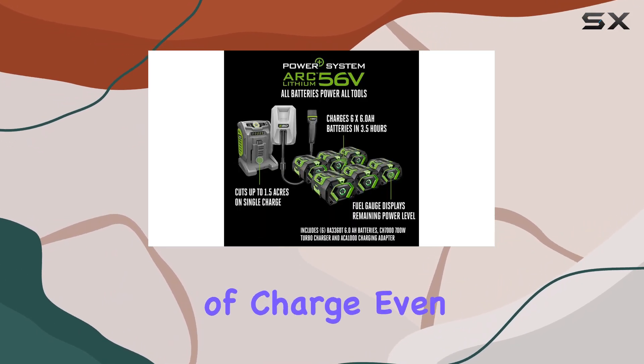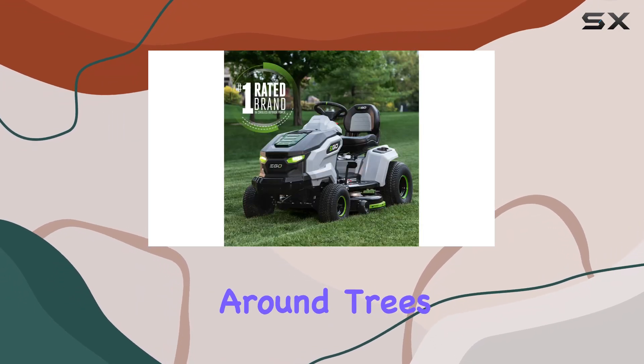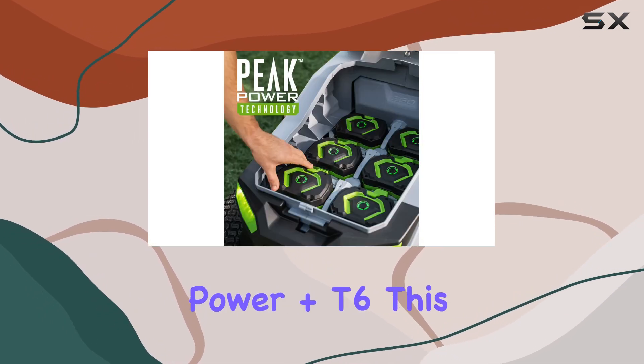We never once ran out of charge, even when traversing steep inclines and winding around trees and other obstacles. But it's not just about performance with the Ego Power Plus T6.